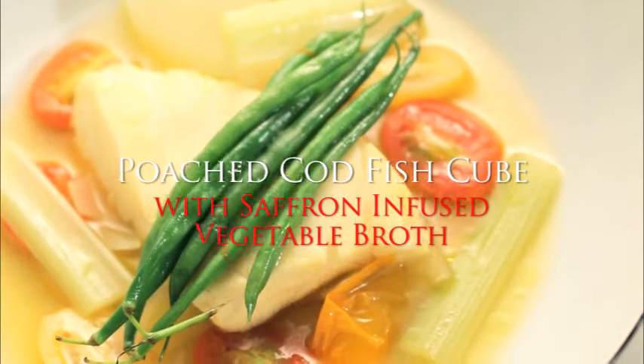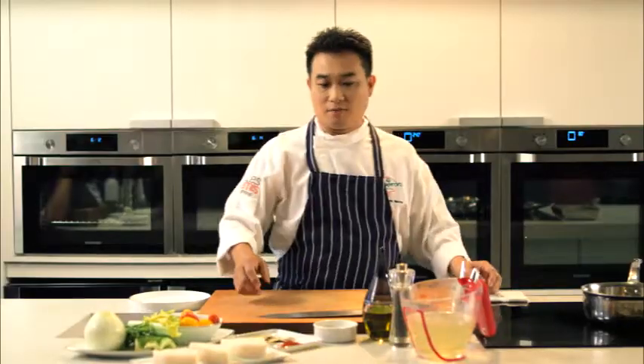Hi, I'm Chef Melvin Neal. Thanks for joining me today on a special masterclass. Today I'm going to share the poached codfish with saffron-infused vegetable broth.